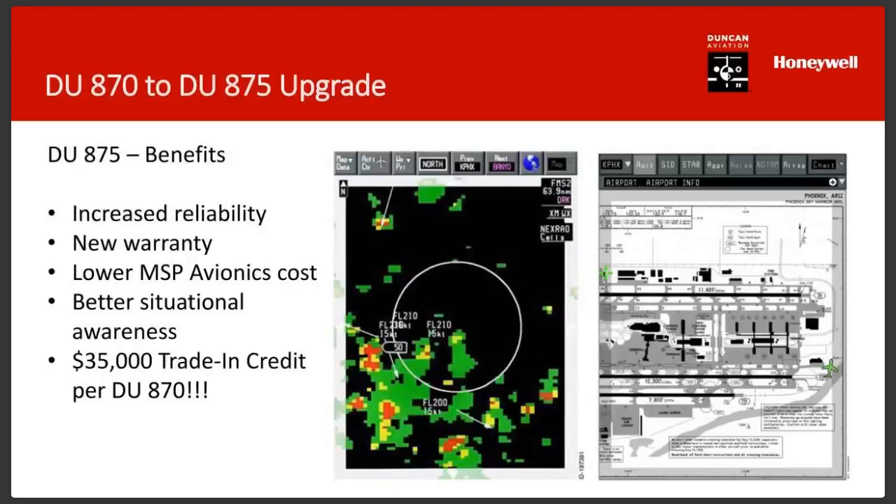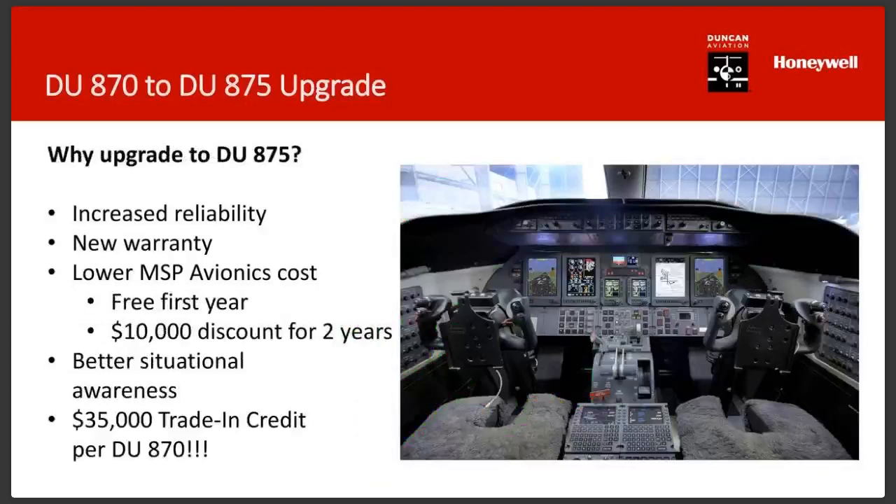To summarize the benefits: increased reliability, new warranty, lower MSP Avionics program costs, improved situational awareness, and the trade-in credit. Those are the key reasons to make this move now.